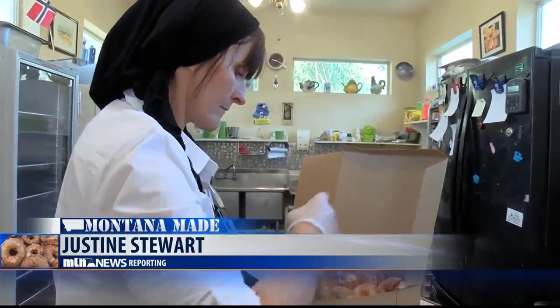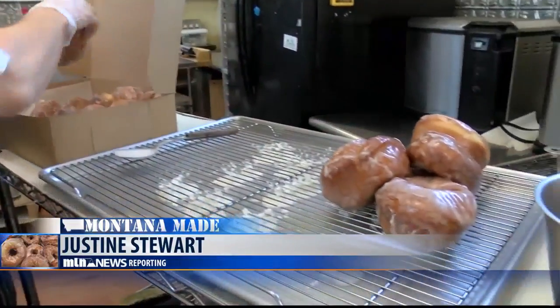In Ravalli, Justine Stewart, MTN News. Justine tells us the Windmill Village Bakery also takes orders for Thanksgiving pies. You can find them online on their Facebook page and website.